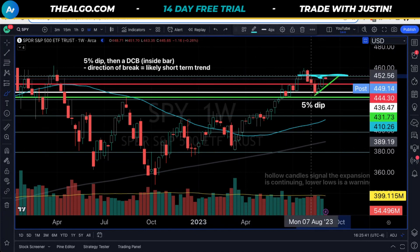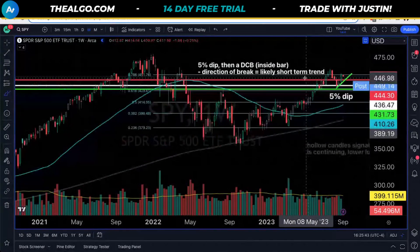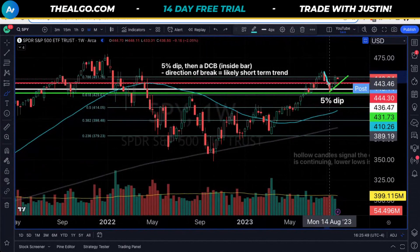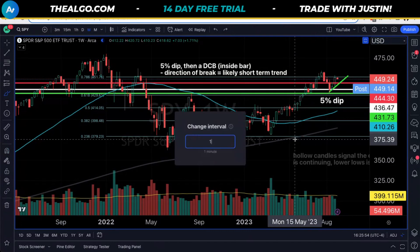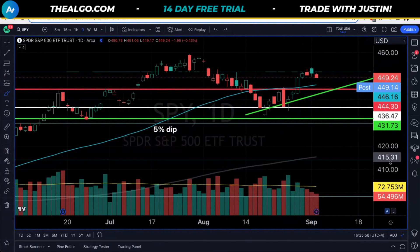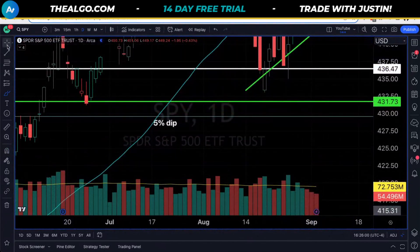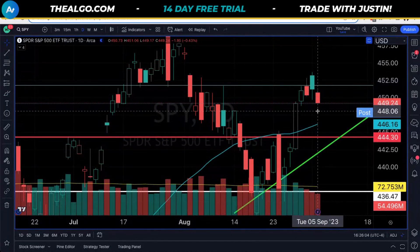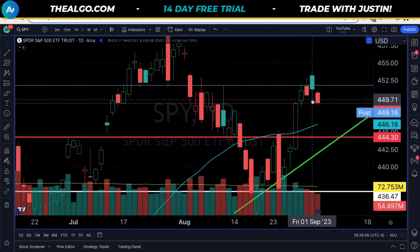Let's look at our blue line and remember why it's important — it's a mathematical number, the 78.6% Fibonacci area. So we hit our 5% dip, we go all the way back up to that math number, and then we hit the final boss, which says you're not going to go any higher, at least for right now. We're below this blue line, and if we zoom in close it'll be more obvious. We're clearly rejecting off of it and closing below yesterday's low.